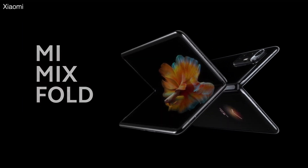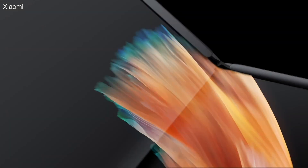The Mi Mix Fold is also rocking the biggest battery on a phone — 5,070 milliamp hours. But let's talk about some weird decisions.